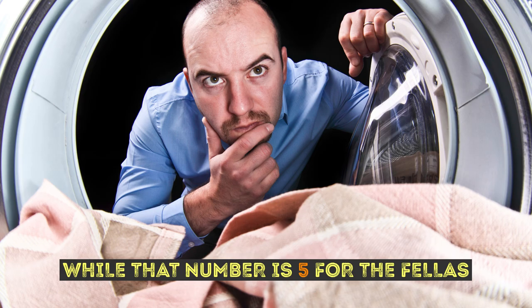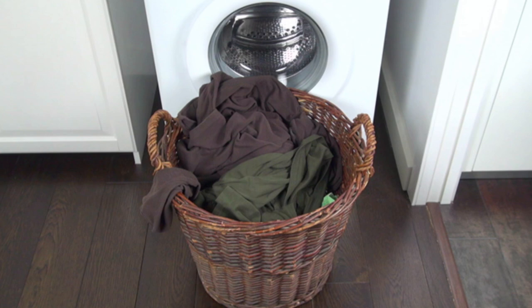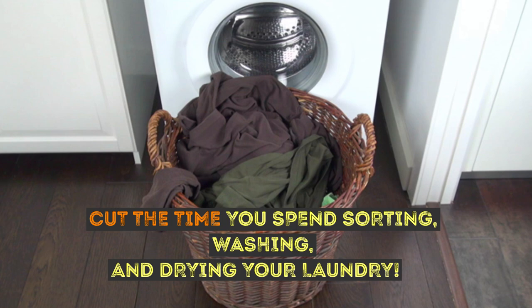Looks like the guys need to step it up. Anyway, if we're going to spend so much time doing it, we might as well make it easier on ourselves, don't you think? This video will definitely help you cut the time you spend sorting, washing, and drying your laundry.